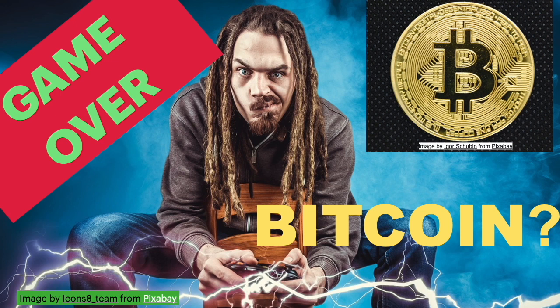What's up with Bitcoin? Is there more pain ahead? Let's analyze Bitcoin using Ichimoku.